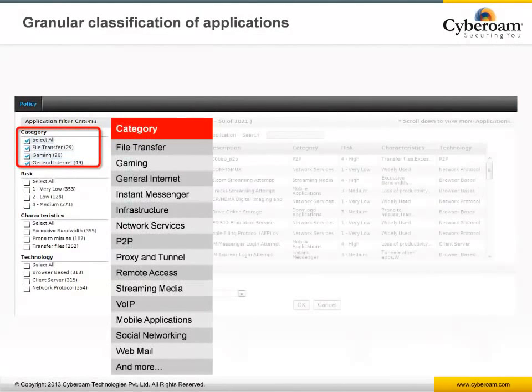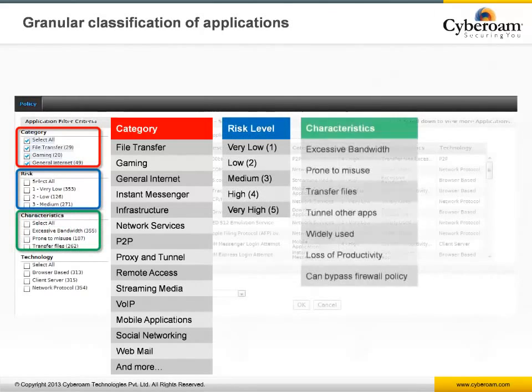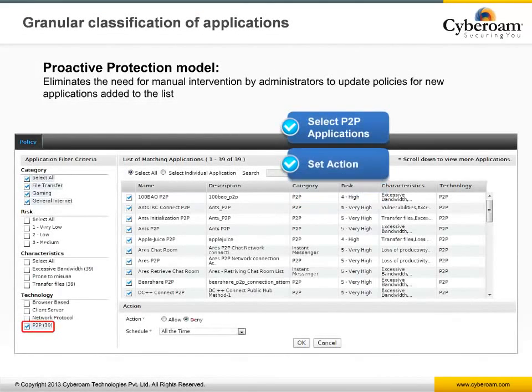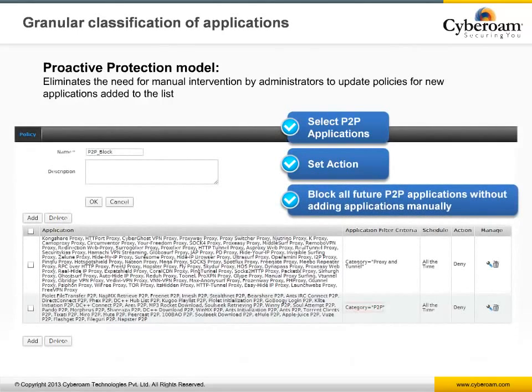The Application Filter engine can recognize thousands of applications classified in multiple granular ways. Applications are classified by categories like games, P2P, proxy and tunneling, by different risk levels, and various characteristics like loss of productivity as well as technology. Cyberoam's Application Filter also offers a proactive protection model which eliminates the need for manual intervention — upon database update, policies are automatically updated based on the configured action for defined categories.